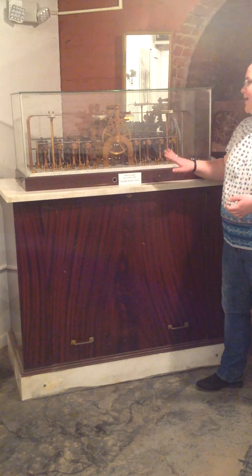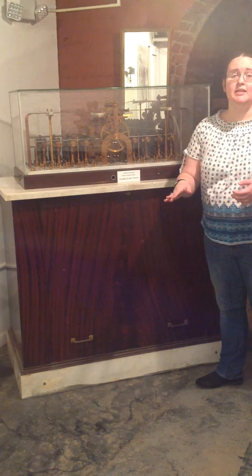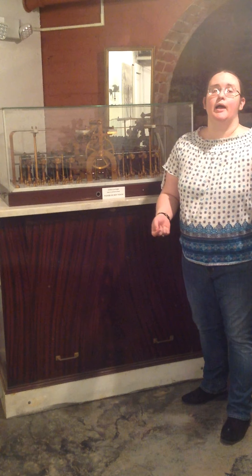This was used in Jamestown from the 1870s until about the 1970s, actually. The base, this cabinet, was made by Art Metal Manufacturing Company in Jamestown. And the whole thing served as the fire alarm system.